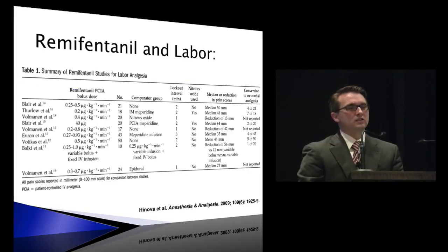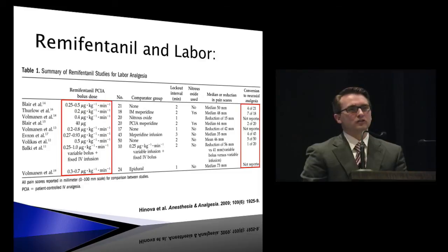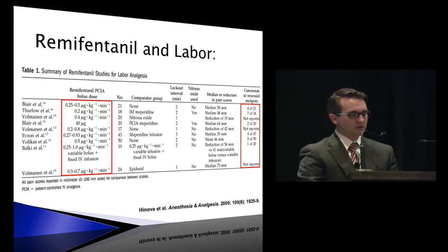This slide shows the variety of remifentanil PCA settings tried in the literature and the conversion rates to neuraxial analgesia. Typically, there is no constant infusion — it's just bolus dosing with a PCA. Studies with continuous infusions showed that PCA dosing actually achieved better pain scores than continuous infusion. Importantly, in studies where the anesthesiologist increased dosing until it met the mother's pain needs, conversion to neuraxial block was around 10% — demonstrating that it's quite effective.